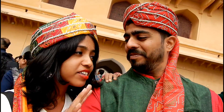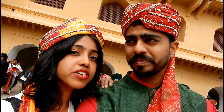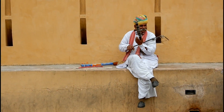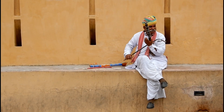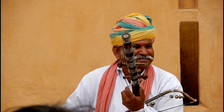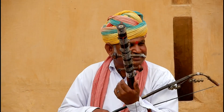Right now we are leaving the Amer Fort. When you are exploring any fort or palace in Rajasthan, do not forget to stop by the local artists that play beautiful, soulful folk music — they are so good at it.